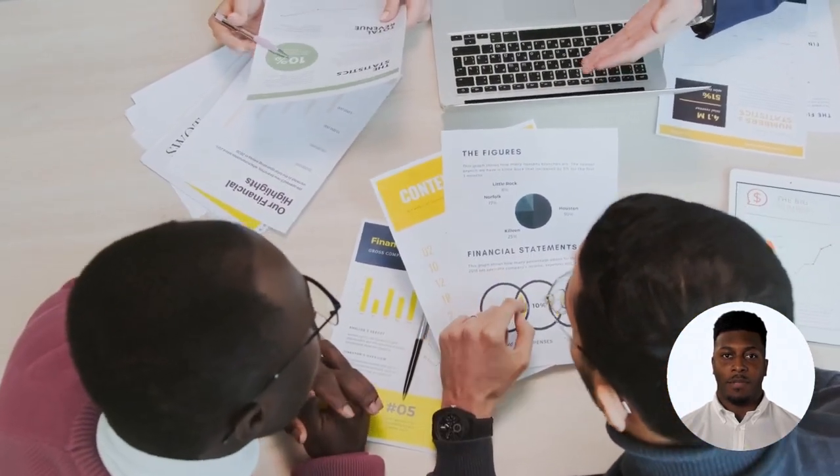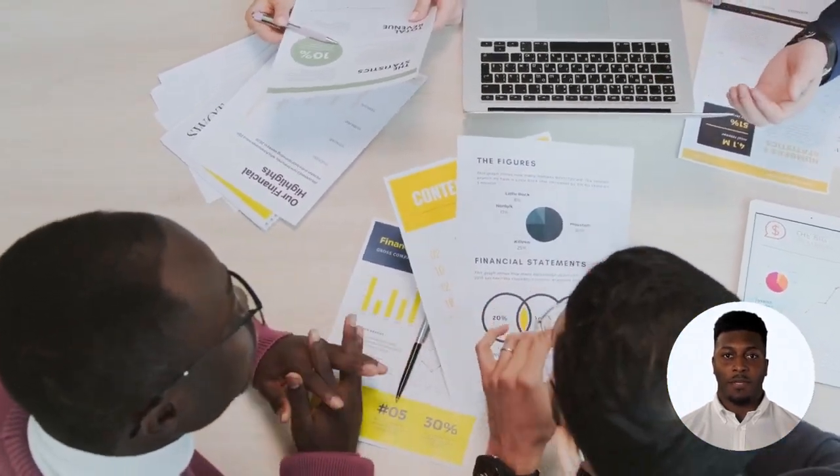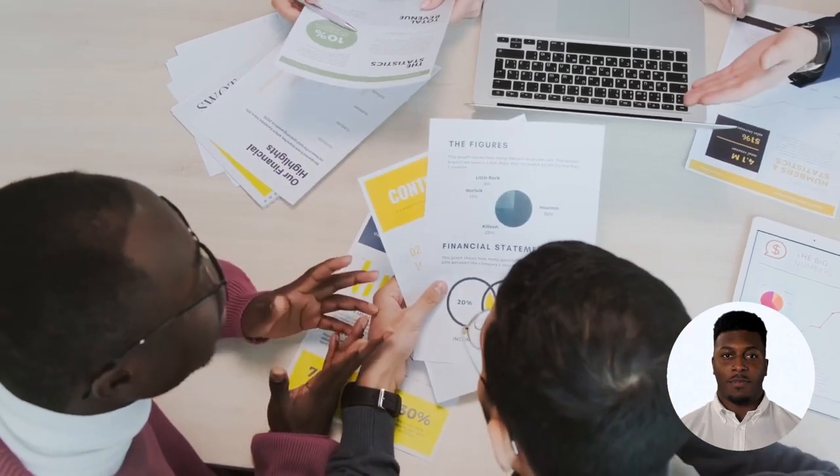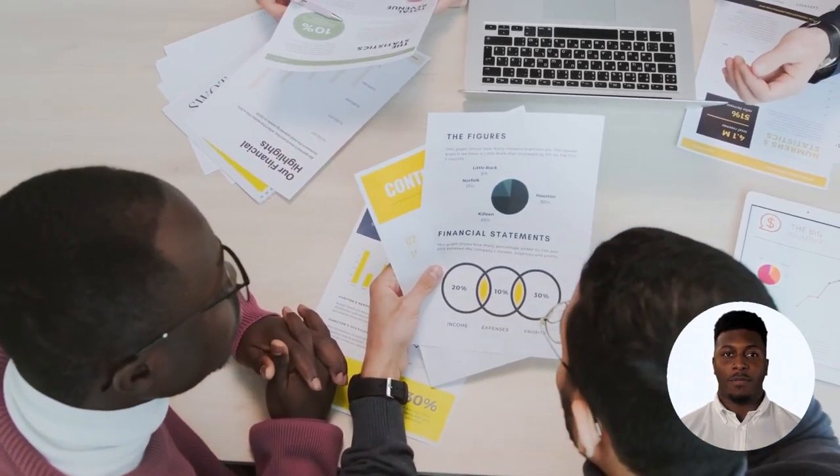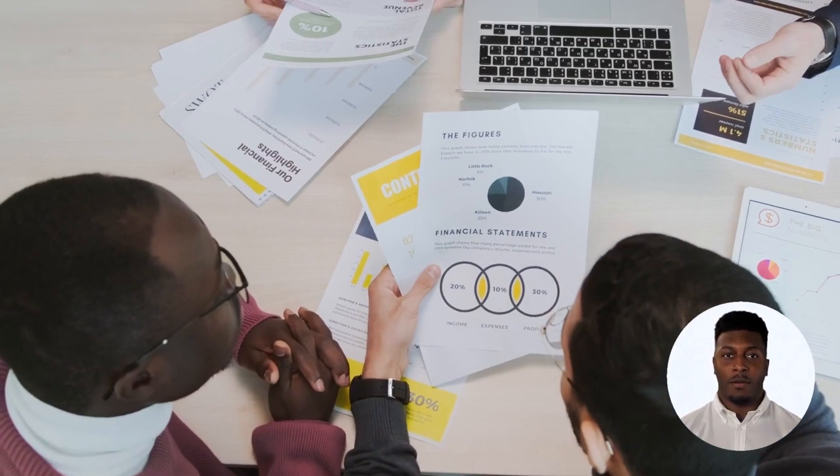With OmniPay USA you can easily track and manage your payments, so you can make informed business decisions. Our reporting features give you real-time insights into your sales and expenses, making it easier to plan for the future.